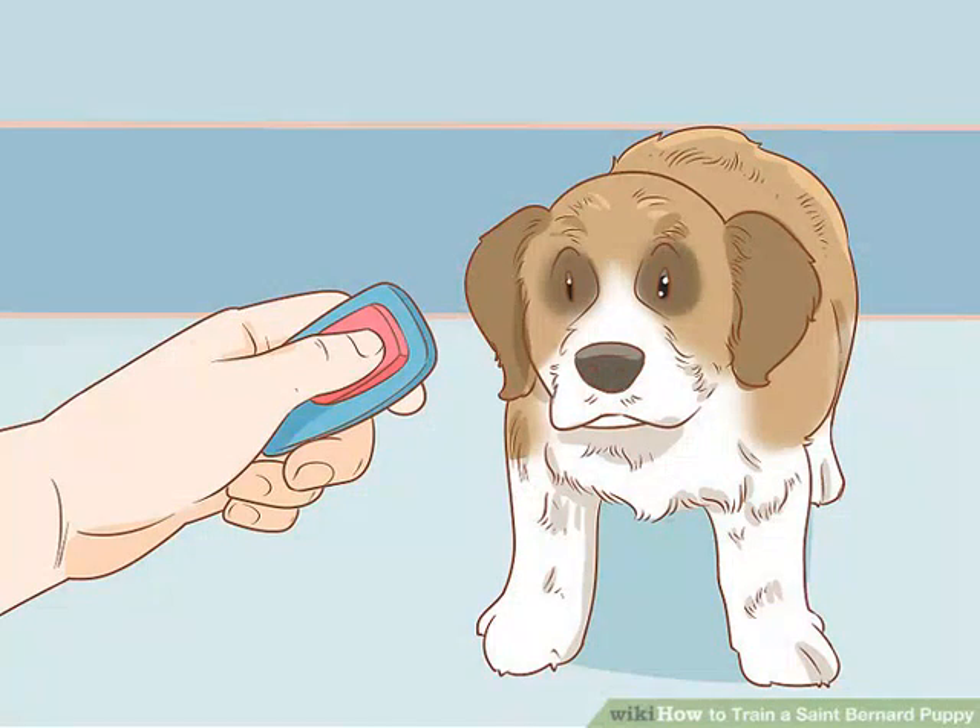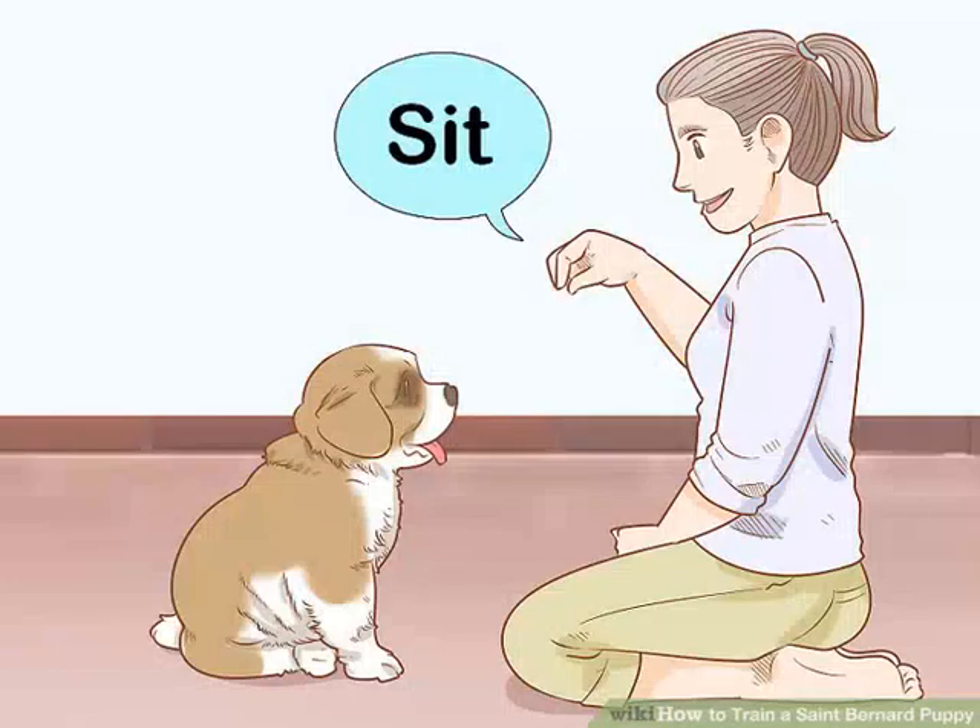Try clicker training to ensure all training is positive. Use a device that makes a clicking noise when your pooch has done something correctly to reinforce its behavior. Avoid punishing your pup when it makes a mistake.